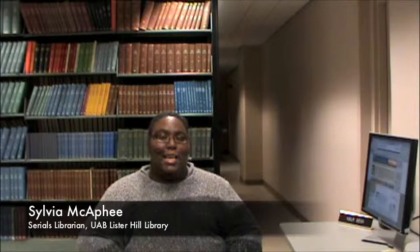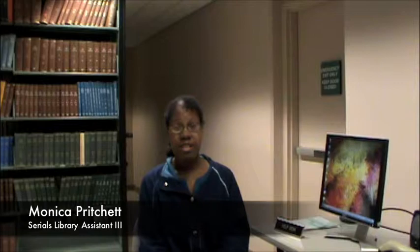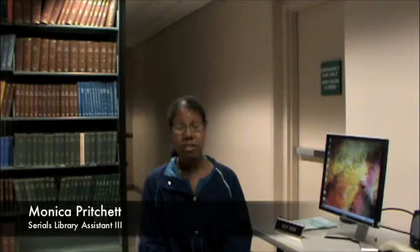Print journals usually take six to eight weeks to be processed and sent to Lister Hill Library. We get our journals in the mail every morning. We used to get hundreds of journals a week, but now since we have most of our journals online, we get maybe a dozen journals a week if that much. I check the journals in on Horizon.